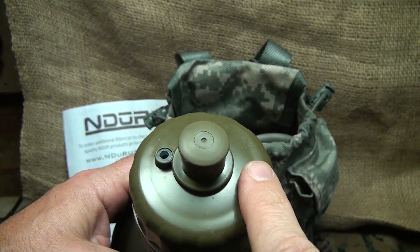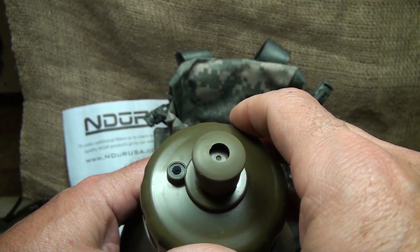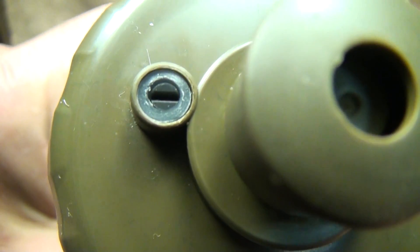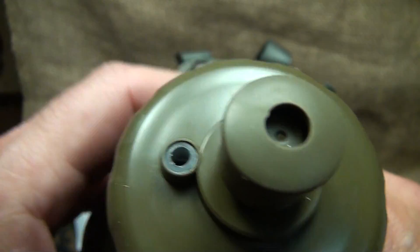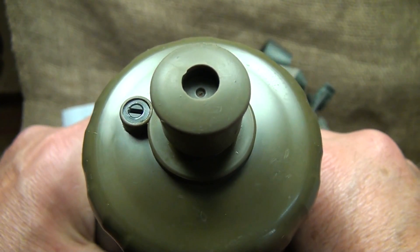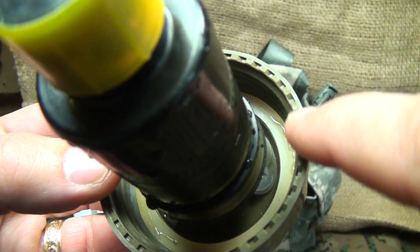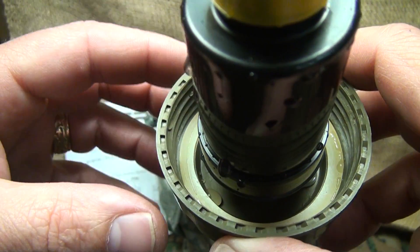One feature I really like is this release valve. When you pull the spout into the open position, this allows air to come back in — you can see it open — and then it closes when you release. That keeps the water from pouring back out, but allows air to fill up your canteen so you're able to maintain good pressure to keep that water coming. There is a nice rubberized seal in the lid, which keeps spills and leakage at a minimum.